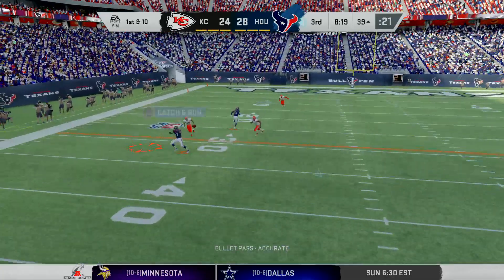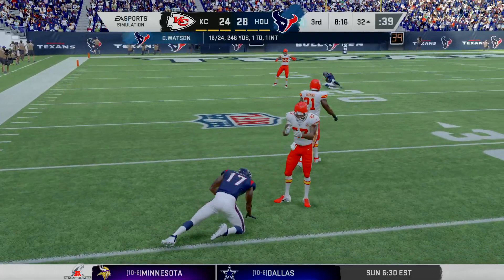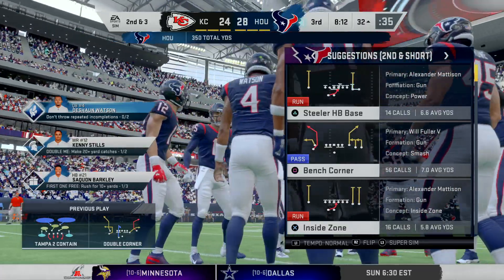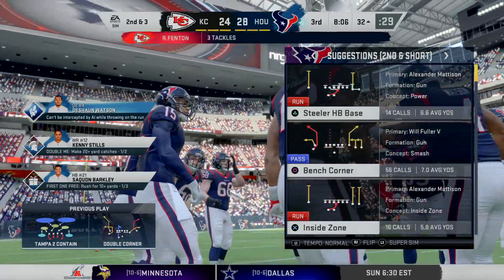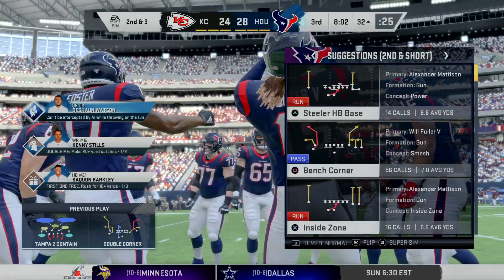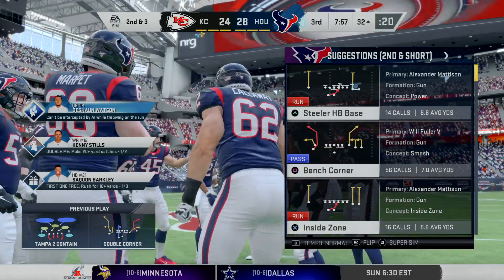A shotgun snap for Watson. Throwing the out route incomplete. That's Foster — seven yards to pick up on the pitch and catch. What I love about watching the passing game nowadays is that the one-dimensional receiver is really starting to leave the game. You've got to be able to do it all. Of course you've got to run fast, catch the ball. But route running savvy and toughness is a premium for all of that now.